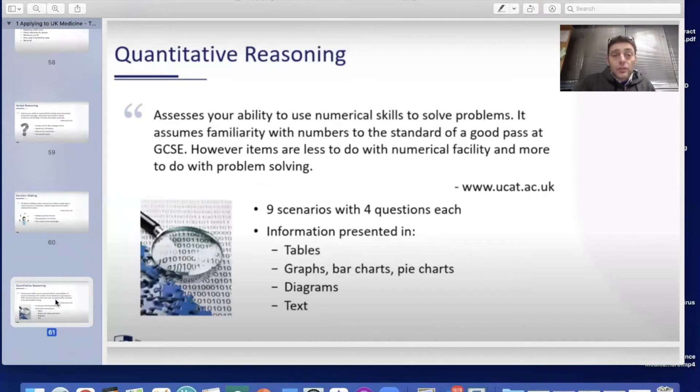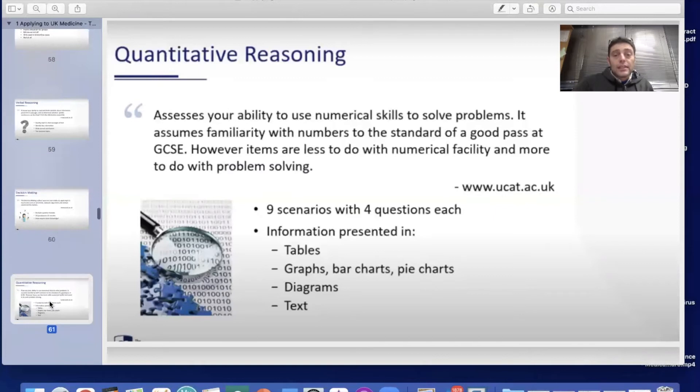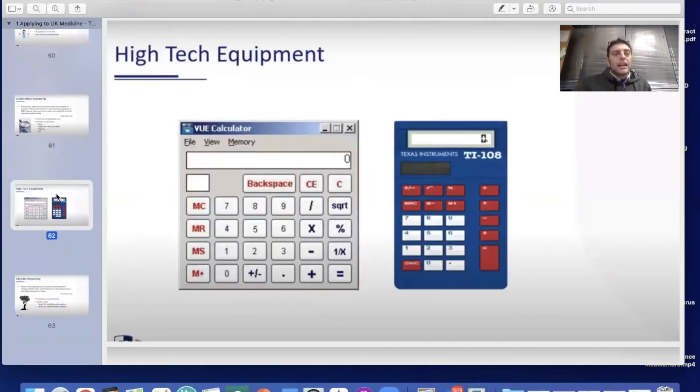Quantitative reasoning assesses your ability to use numerical skills to solve problems. It assumes familiarity with numbers to around the standard of a good pass at GCSE — roughly grade 10 level maths — but items are less about numerical facility and more about problem solving itself. You'll be given nine scenarios with four questions each. Information can be presented as tables, graphs, bar charts, pie charts, diagrams, or in text.